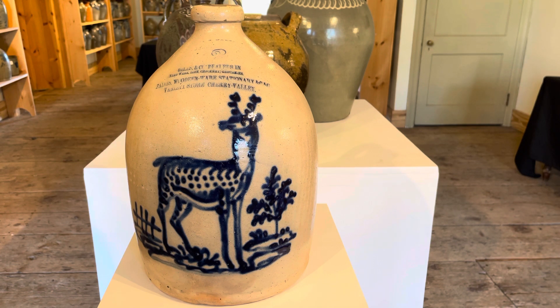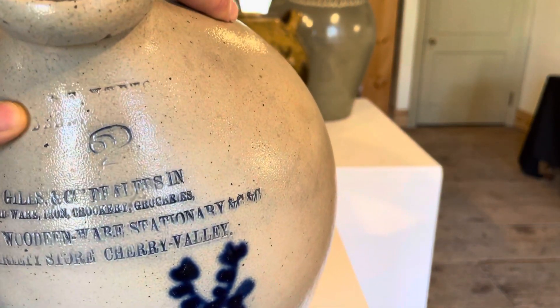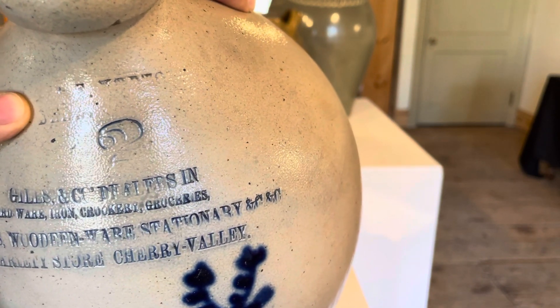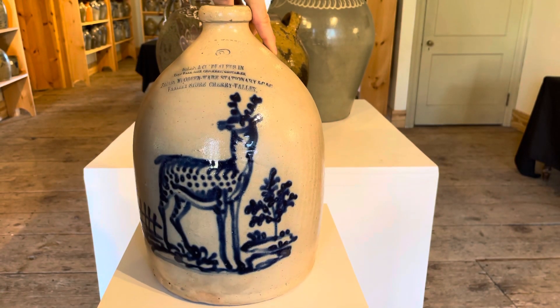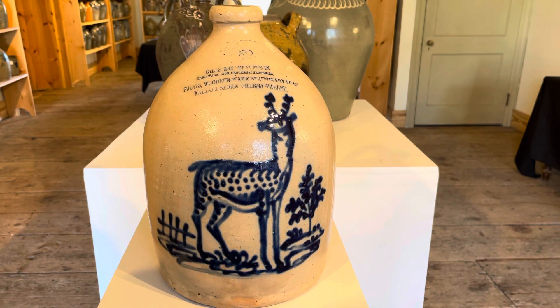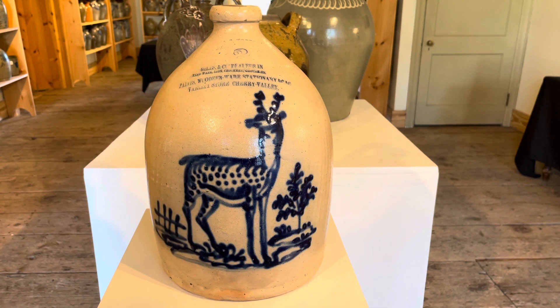As I said, this does bear the Norton stamp right here, and it took very lightly. There's actually a strong possibility that whoever made this in the shop realized after stamping that this was going to be an advertising jug, and perhaps tried to wipe that out. But this is just one of the more interesting and great Norton family examples that we've ever sold, and we're happy to offer it in our spring 2022 auction.